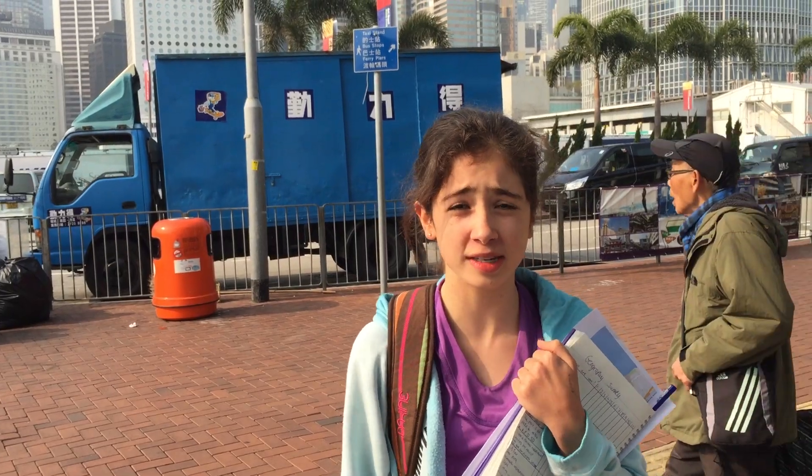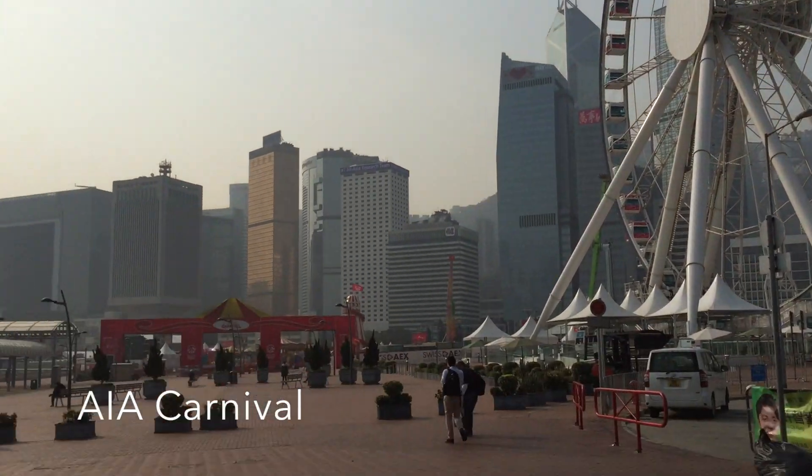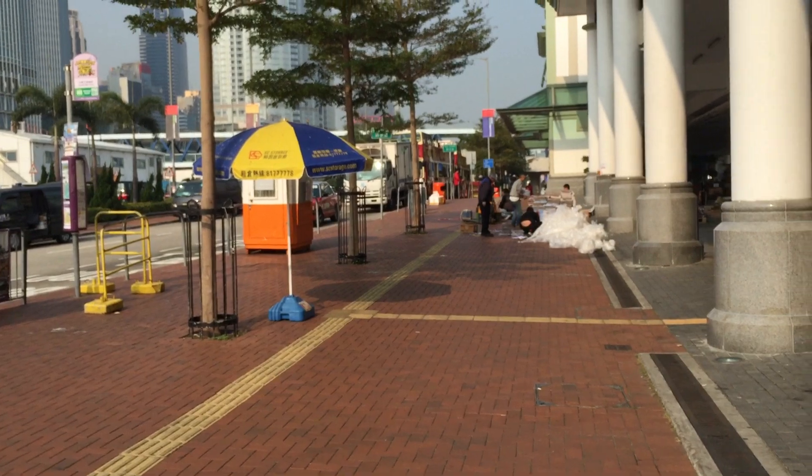As you can see, this area of Victoria Harbour is very suitable for tourists. Behind me is the Ferris Wheel and next to it is the AIA Carnival. Also, over there is the Maritime Museum and here are some big tour boats.